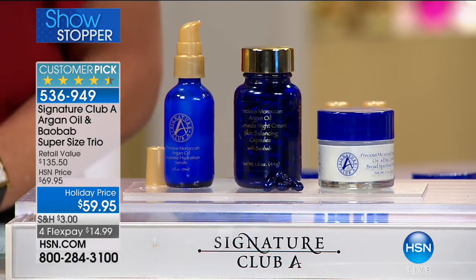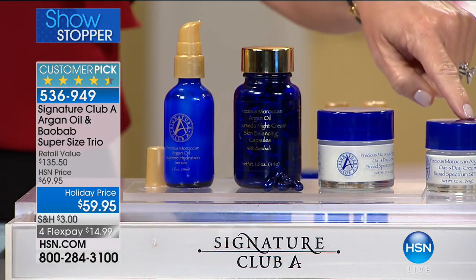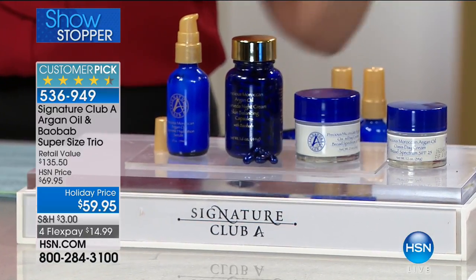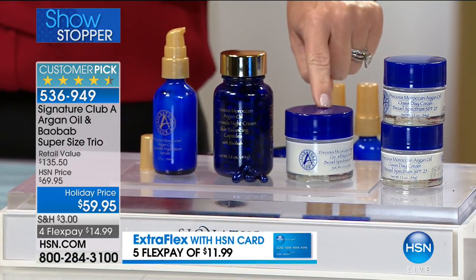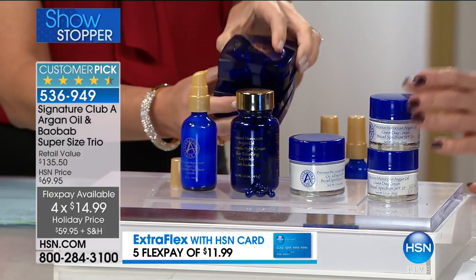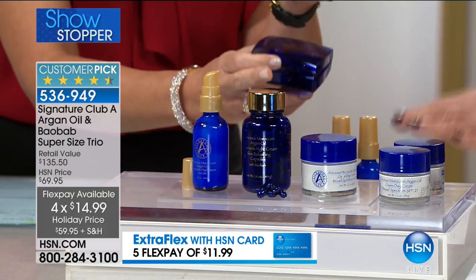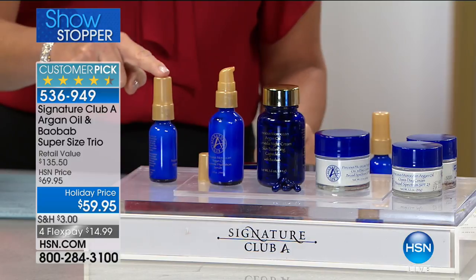This is one of our featured items of the day — very limited quantity. It's the Double Up of everybody's favorite: argan oil and baobab. She sold out of a lot of her argan oil kits. Each one of these creams with argan oil and baobab, with broad-spectrum SPF, sells for $45 a piece — that's $90 worth of argan oil day cream. Double up the size of the argan oil capsules — $45 and $45, that's $90 worth of capsules. And double up the precious Moroccan argan oil supreme hydrating serum — each one is $45.50, so that's $90-plus.